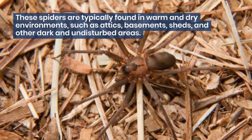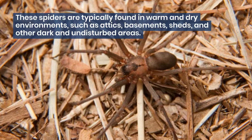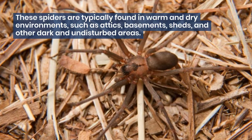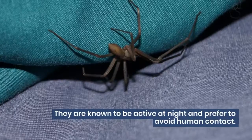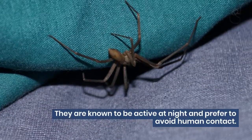These spiders are typically found in warm and dry environments, such as attics, basements, sheds, and other dark and undisturbed areas. They are known to be active at night and prefer to avoid human contact.